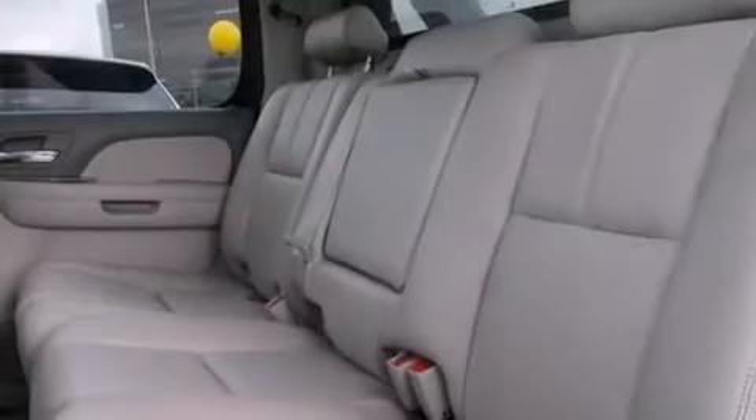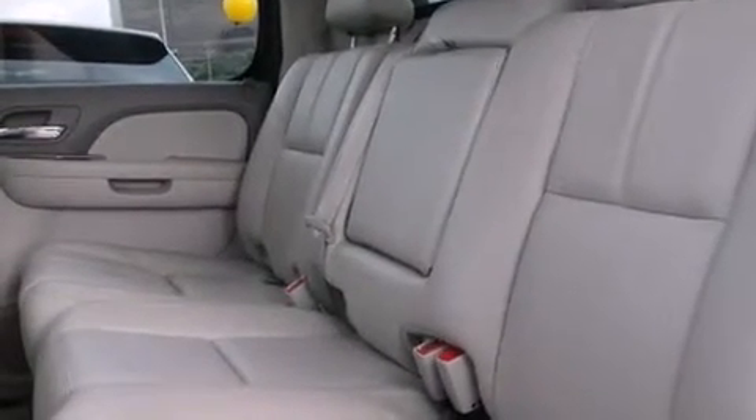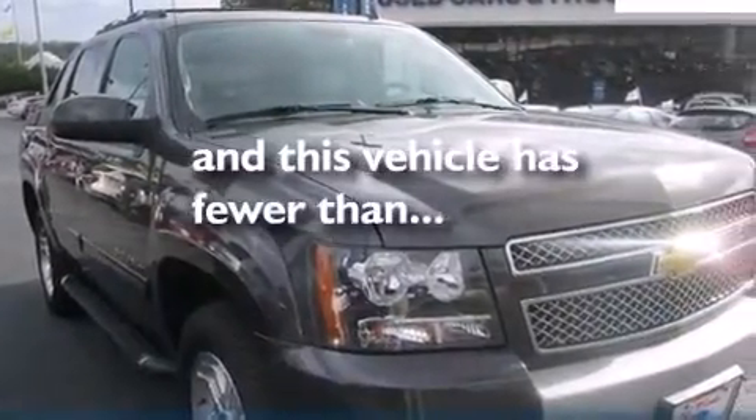Additional features include an unattended headlight warning chime, dual-power seats, air conditioning with automatic climate control, and this vehicle has fewer than 66,000 miles on the odometer.